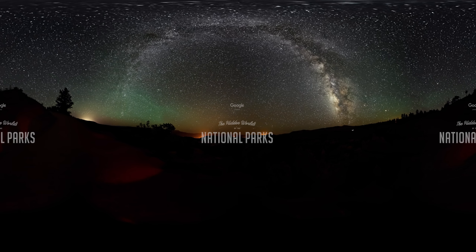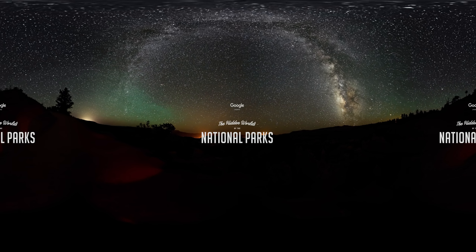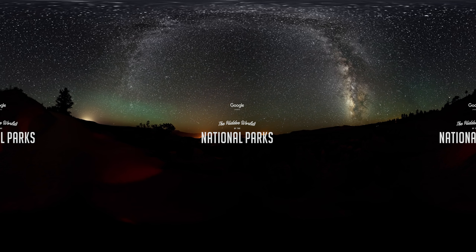I hope you enjoyed this journey through our national parks. Come on out and explore — you'll be amazed by what you may discover.